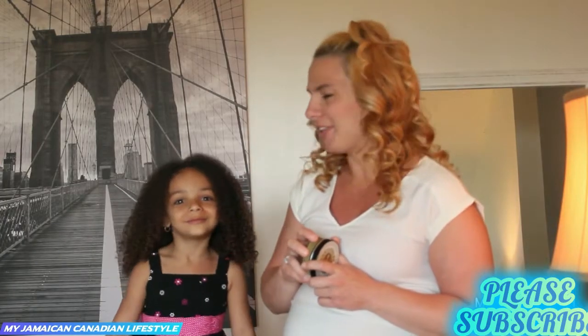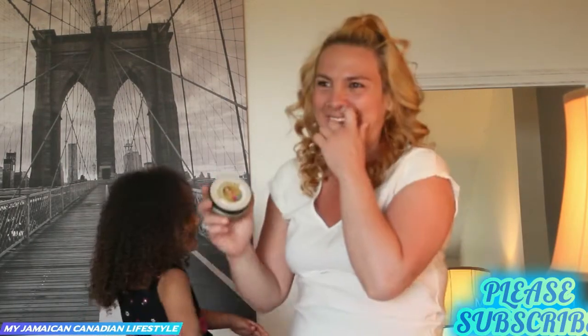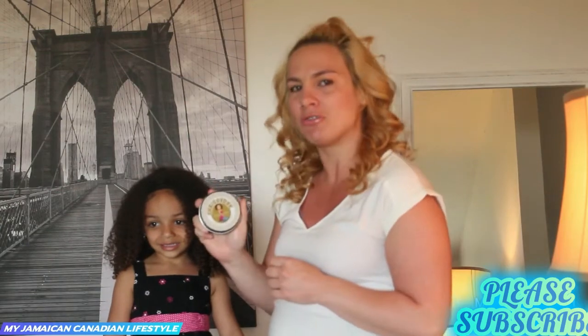Hey guys, welcome back. It's Donna and Daytona. So like I was saying, we're going to give away some of Daytona's own product. We have some edge control here.